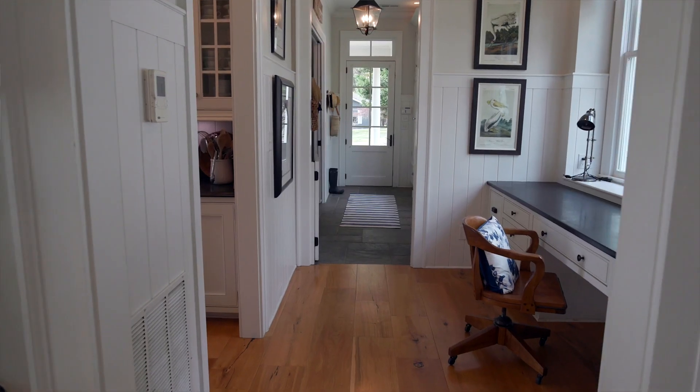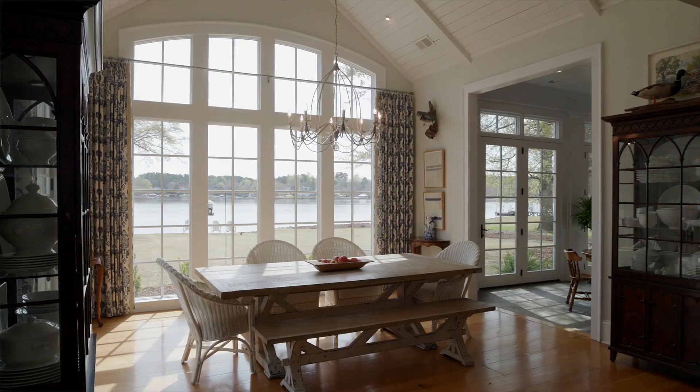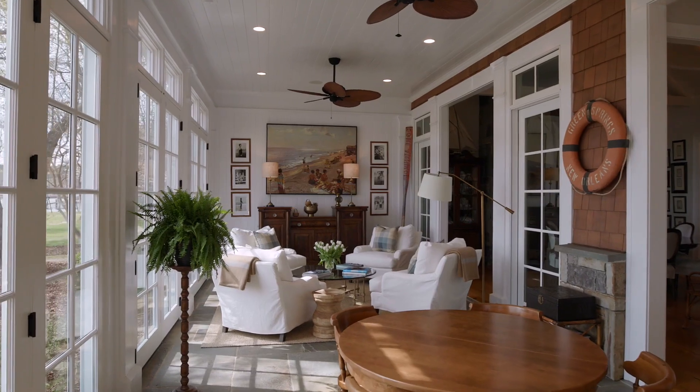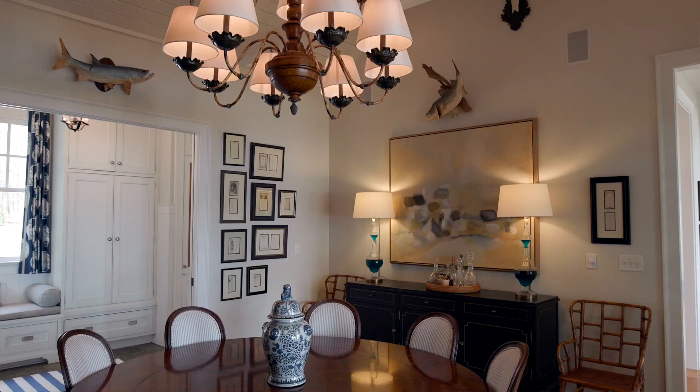The home also features an oversized scullery between the kitchen and dining rooms, adding even more functionality for entertaining. Off the kitchen, you'll find the sunroom, bursting with both character and light, with the original bluestone flooring, cedar shake walls, and more floor-to-ceiling windows.